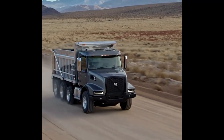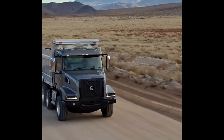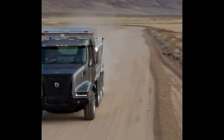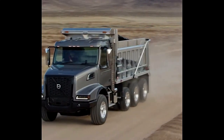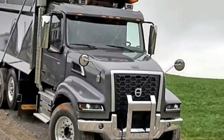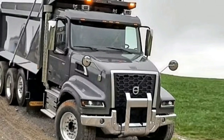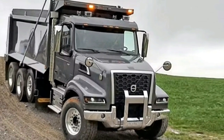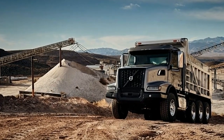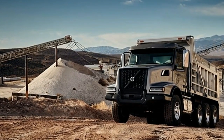For tight job sites that demand maximum maneuverability, VHD 300 axle-backed straight trucks and tractors are up for the task. If you need a bridge law compliant wheelbase, the VHD 300 axle forward has you covered with an easily customizable chassis, up to 9 power takeoff options, and a factory installed piston or gear pump. The VHD 300 is simple to tailor to your specific needs.